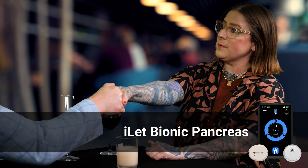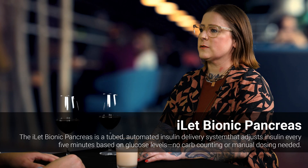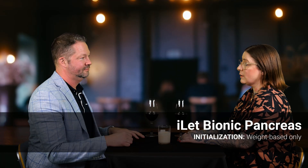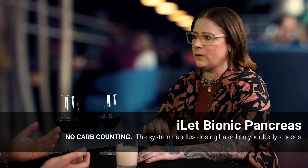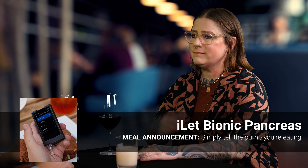Hey, nice to meet you. I'm Jeremy. Hi, nice to meet you. I'm iLet. So tell me what makes you, you? I'll tell you what makes me special — nothing. Nothing? That's right, nothing. When you get with me, I make you do nothing. When you first get with me, I just make you enter your weight and then I adjust to whatever you need. I learn how much basal you need and I adjust over time. And what about eating? What about it? I'm sure I still have to enter my carbs, my carb ratio, my correction factor. And Jeremy, what about nothing don't you understand? With me, you don't need any of that gobbledygook.